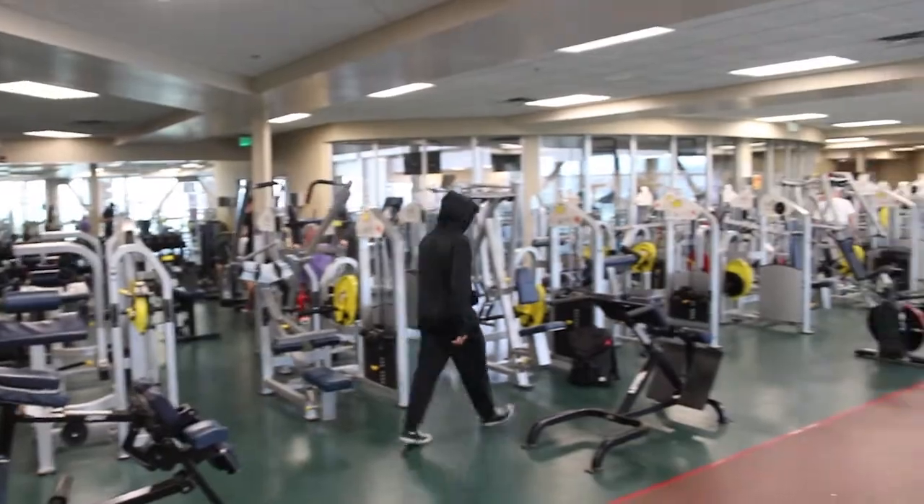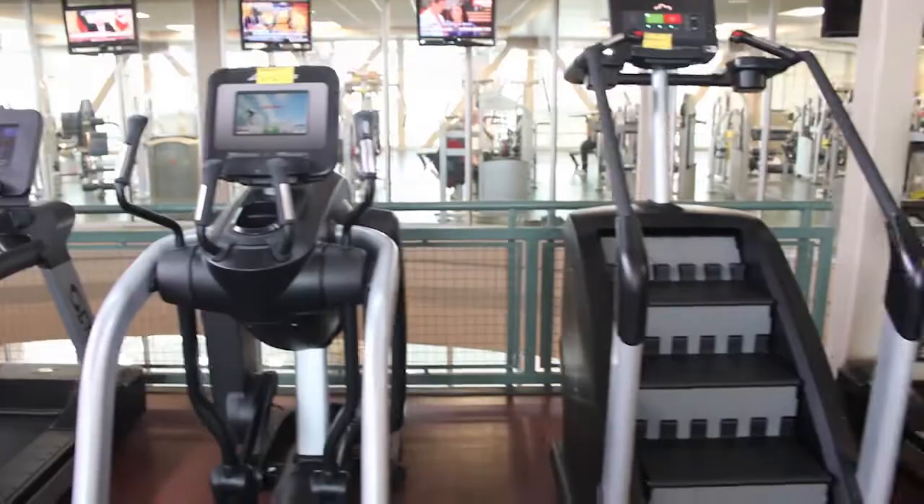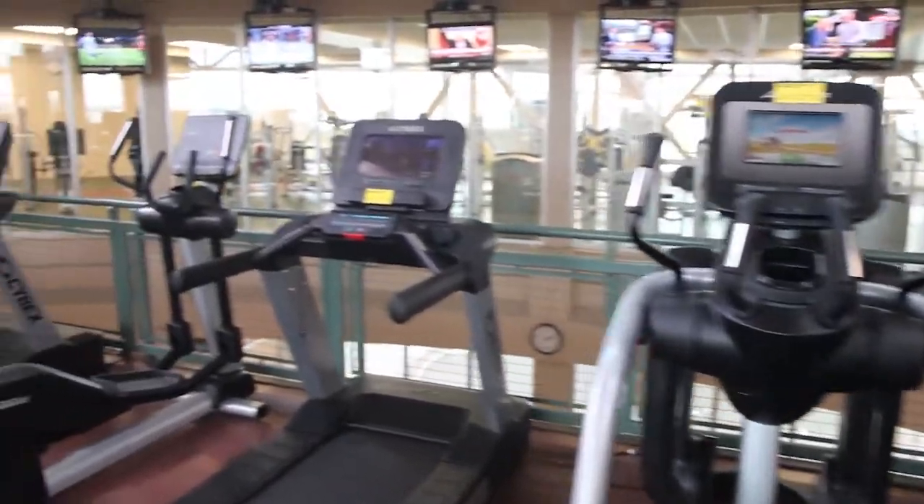All of these improvements are just continuing to add value to the Marshalltown area as well as to the Y. We would like to invite anybody who has not been here in a while, or is new to the area, to come and visit the Y. Thank you.